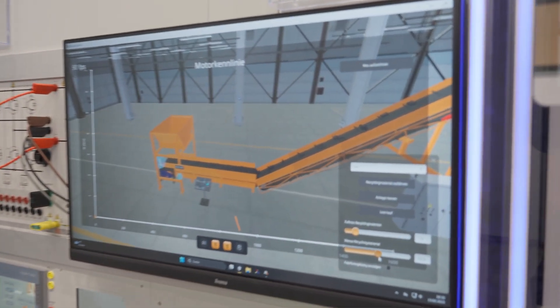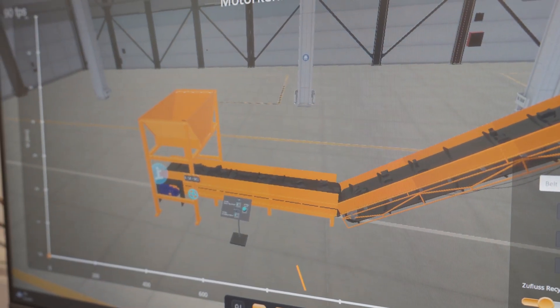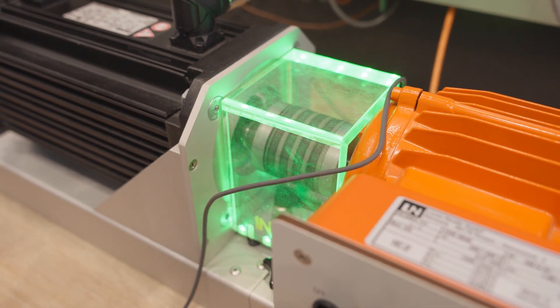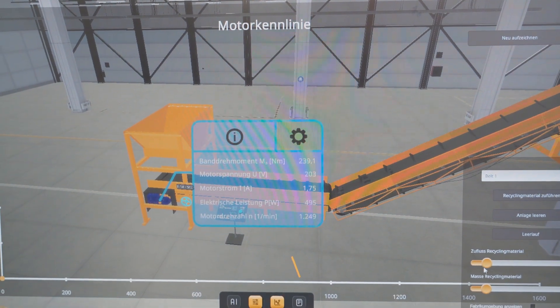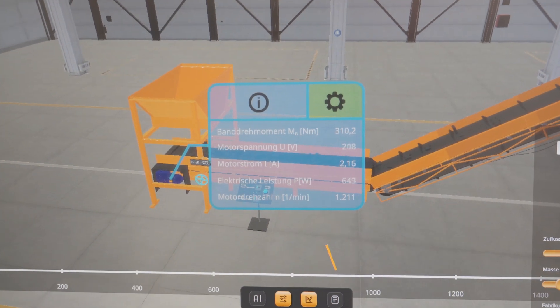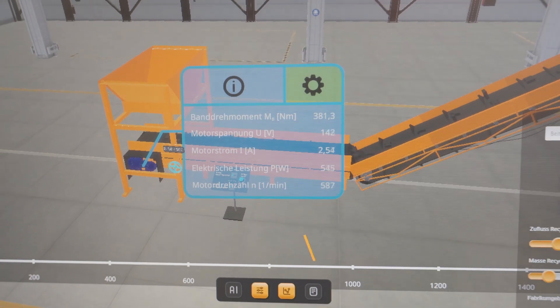If we now significantly increase the mass, we hear how the power and torque on the electric motor increases more and more until the mass becomes too high and the electric motor fails. When the plant is emptied again, the electric motor runs again because it can handle the empty conveyor belt without any problems. We can view detailed information: belt torque, motor voltage, motor current, electrical power, and motor speed. As we change the incoming material — for example, increasing the amount supplied — we can see and hear the effects on these various values.